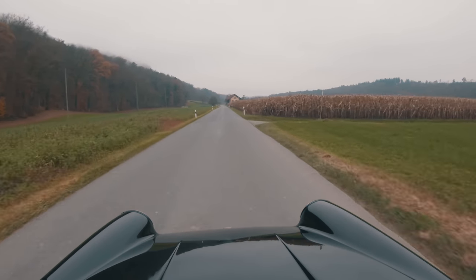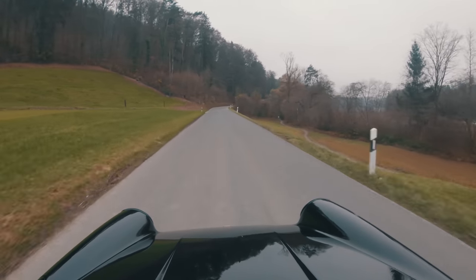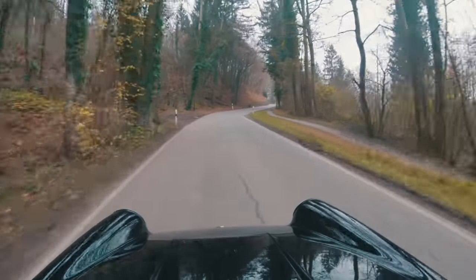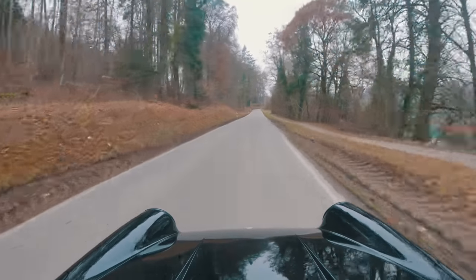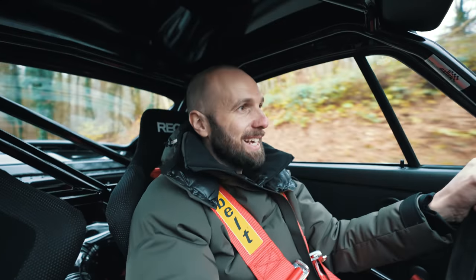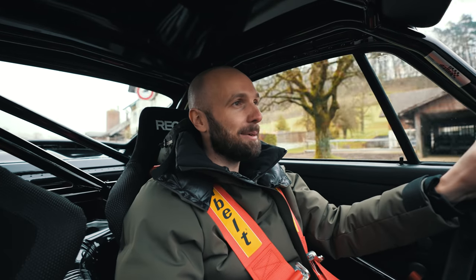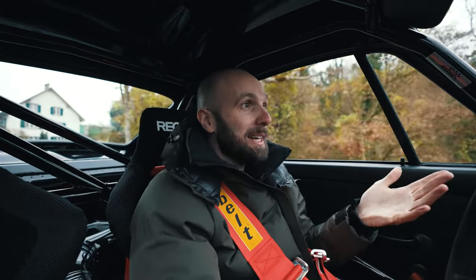A real pure driving experience. It's too good to be stuck in a museum. I very quickly forgot about how much this is worth and I just started having way too much fun. But at the end of the day, this is what it was made for.